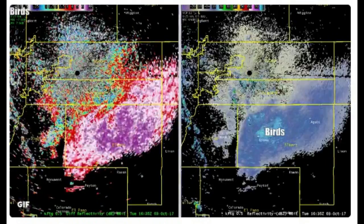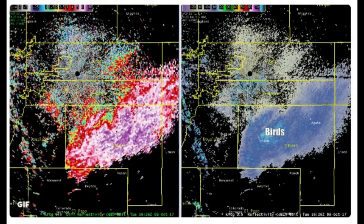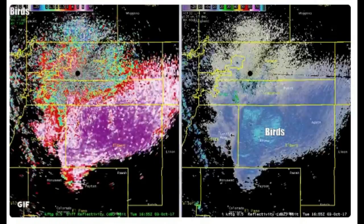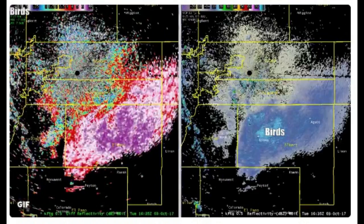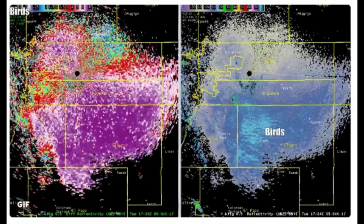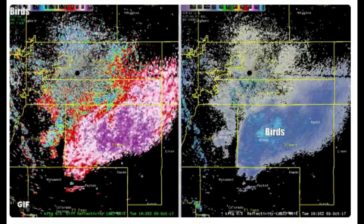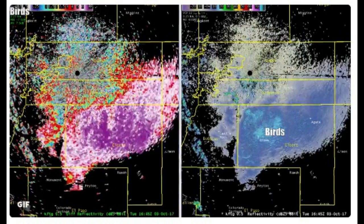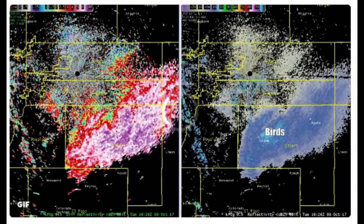Radar works by sending out a beam of energy, then measuring how much of that beam is reflected back and the time needed for the beam to return. If more of the beam is sent back, the object is said to have a high reflectivity and is indicated by a bright color. Objects that return a small part of the beam have a low reflectivity and are indicated by darker colors.